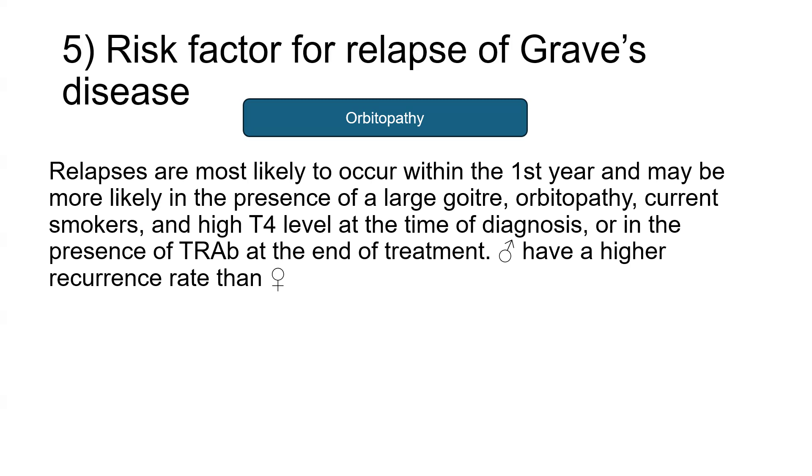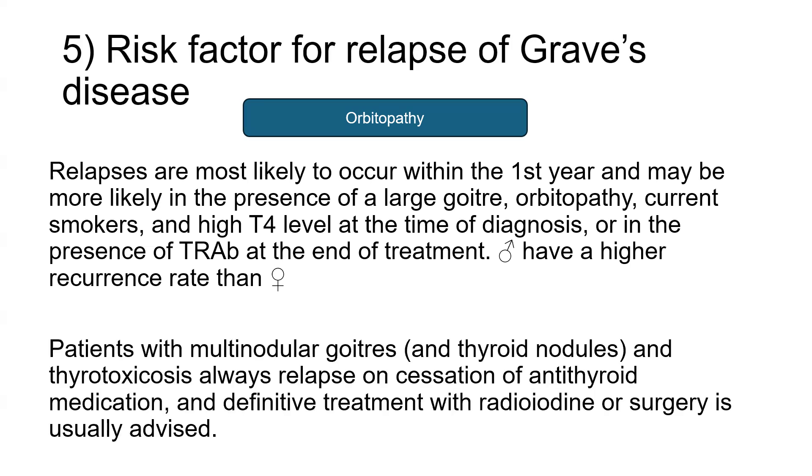Also, males have a higher recurrence rate than females. Patients with multinodular goiter and toxic thyroid nodules and thyrotoxicosis always tend to relapse on cessation of antithyroid drugs. In this category of patients — toxic adenoma, toxic nodule, or toxic multinodular goiter — a definitive treatment option like radioiodine or surgery is usually indicated.